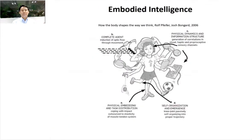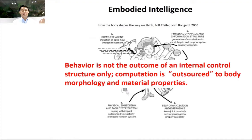A very related concept is embodied intelligence. From the book 'How the Body Shapes the Way We Think' by Professor Rolf Pfeifer, he said that behavior is not the outcome of an internal control structure — computation is outsourced to body morphology and material properties. Professor Rodney Brooks also said that without the body, you cannot think about how the neural system is composed. From my viewpoint as a robot designer, when you design a new robot, you have to think about morphology and material properties, and try to outsource computation to the body. That way you simplify control and achieve great things.